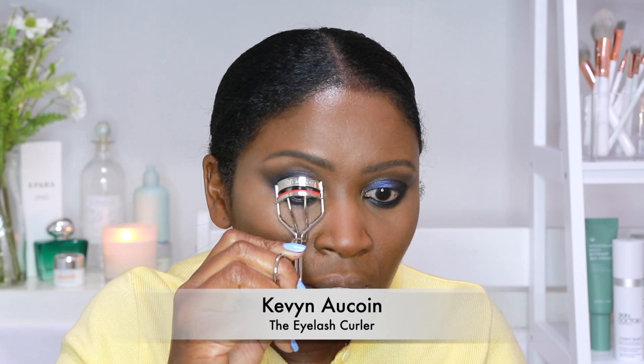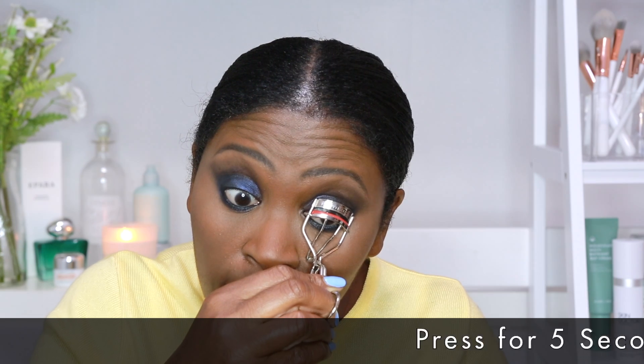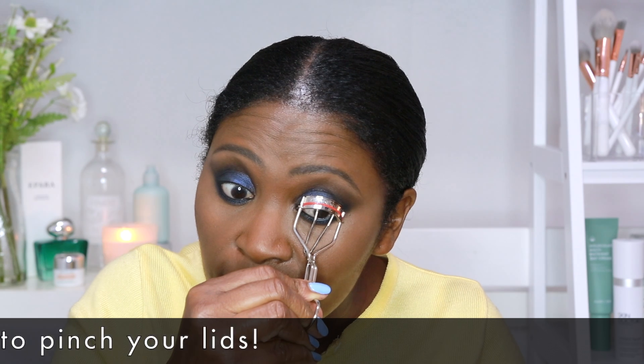The only thing, as you can probably see, is I'm missing some fluttery lashes. So before I put my falsies on, I'm just going to curl my lashes with my Kevin Laquan eyelash curlers. I'm going to go from the root to the lash and try not to squeeze my lashes — it's really hard to curl your lashes and talk at the same time but I'm trying my best. I'm going to keep it here for five seconds, and then do the other eyelash. Squeeze down hard for five seconds.